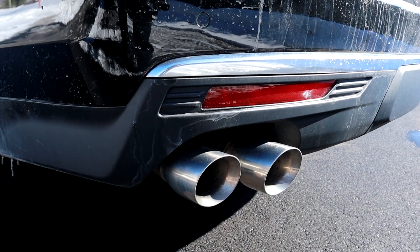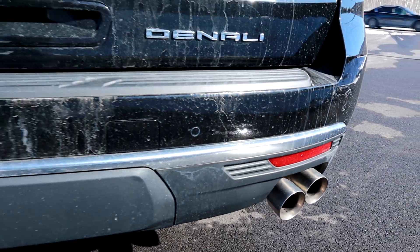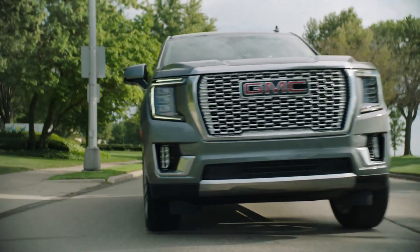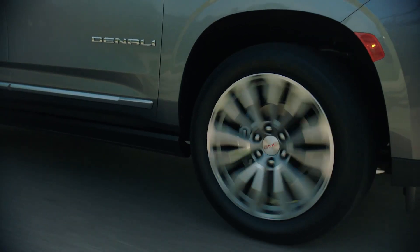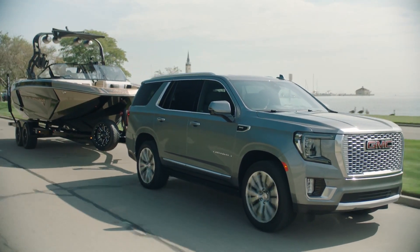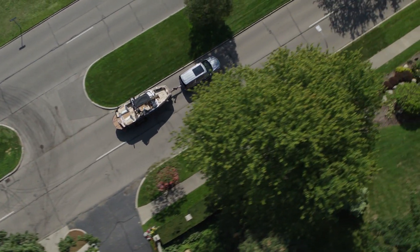Je ne l'ai pas testé encore dans ces gros VUS-là, mais je l'ai testé dans le Sierra et le Silverado. J'ai fait des chiffres dans les pick-up assez exceptionnels — j'ai fait du 8 litres au 100, on vient couper à peu près de moitié. Je pourrais vous dire qu'entre le Sierra et le Yukon, l'économie d'essence serait environ la même, peut-être un petit peu moins dans le Yukon. Mais si j'étais capable de faire du 8 litres dans les pick-up avec le diesel, on peut s'attendre à la même chose côté VUS. C'est intéressant.